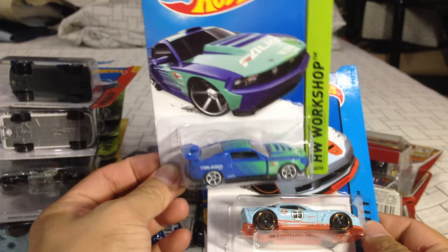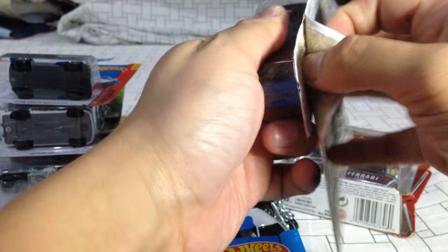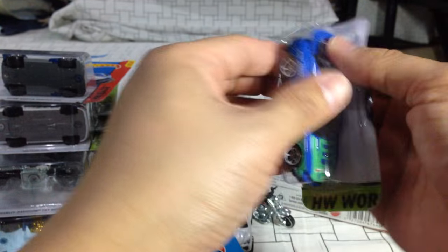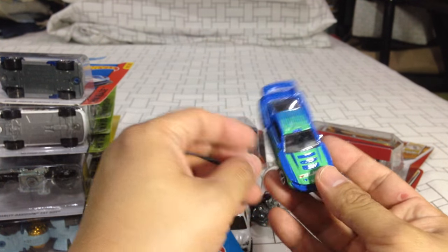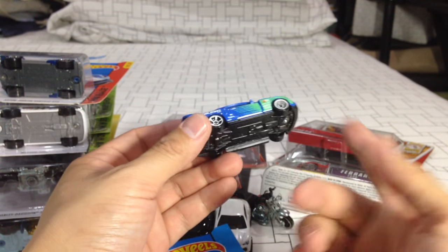Custom Ford Mustang Falcon. This one is okay — let's see if I can show you guys. FX France against the Hot Wheels cars — it's not bad. I like the Falcon design.